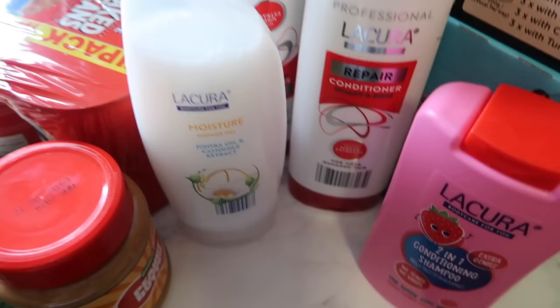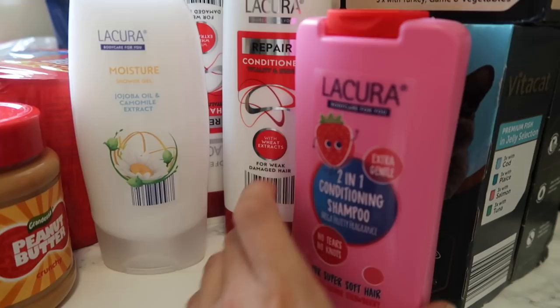Then I've got the kids' one, which was about 89p again. This is really good - it's a bit like L'Oreal, but it's not. So yeah, a great affordable alternative.